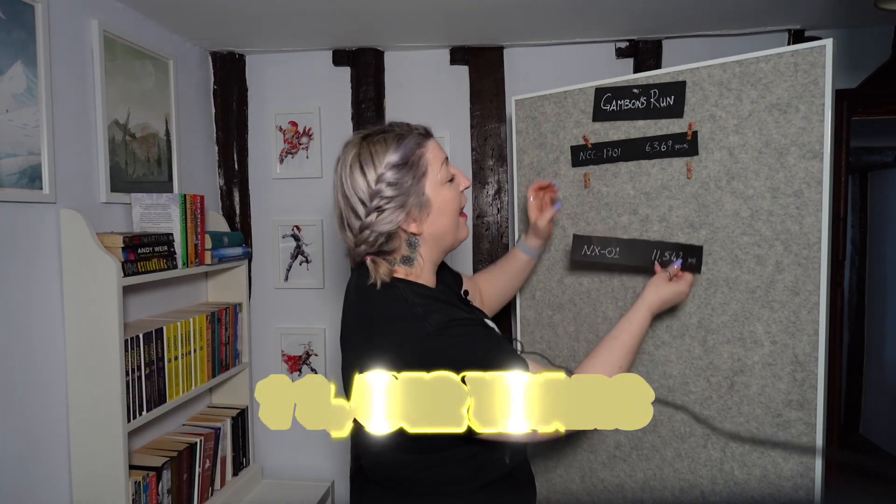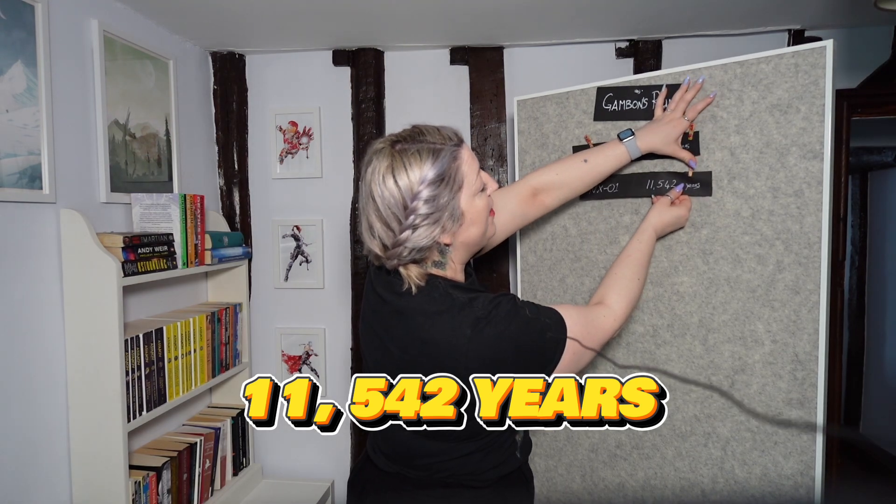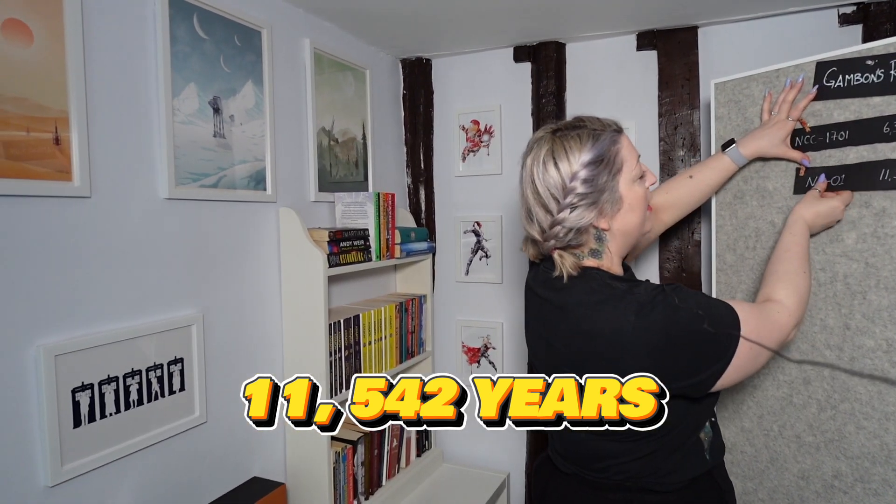Correcting the NX-01 run time — we all know it's going to be slower, right? It can't be faster than the original series; it came before. Sorry to spoil — spoilers! NX-01 sitting pretty in second place with 11,542 years.